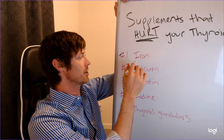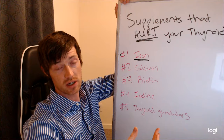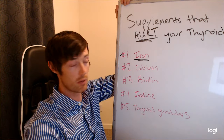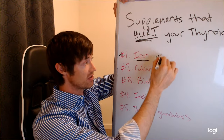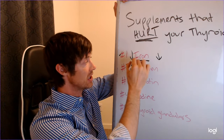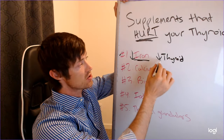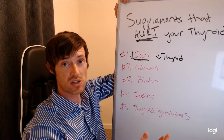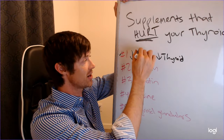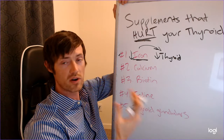Number one is iron. Iron is a really important nutrient for many patients who have hypothyroidism or low thyroid function. As you have low thyroid function, you tend to have low iron as well. So of course these patients take iron because it's required to help your thyroid function.